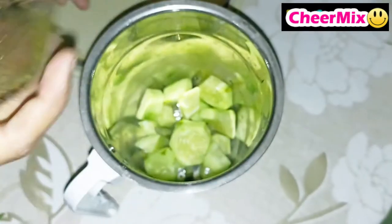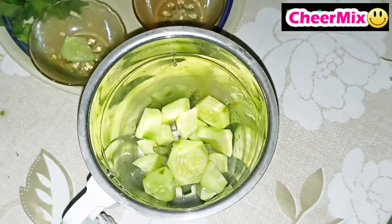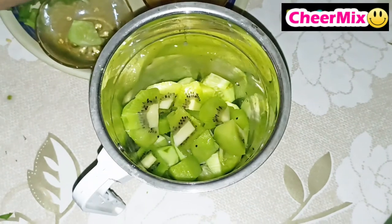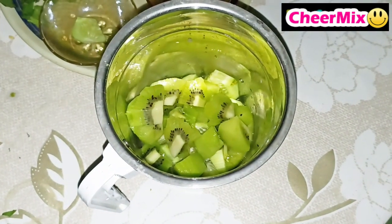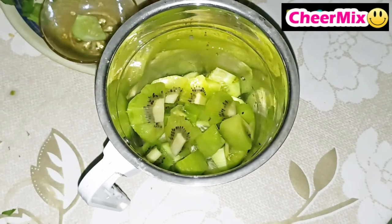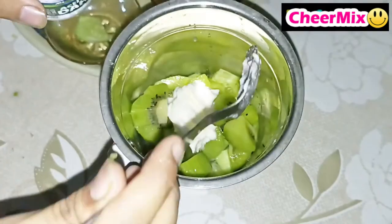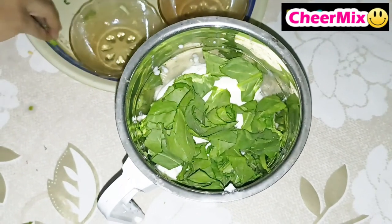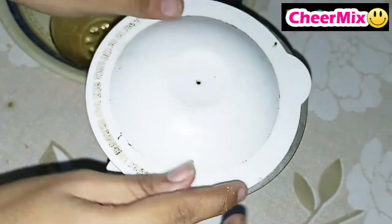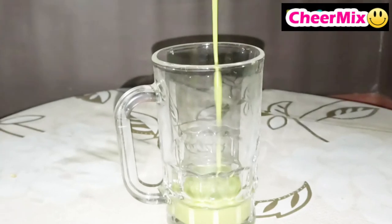Take a grinder, put chopped cucumber pieces in it, then add lemon juice, chopped kiwi, orange juice, a bowl of curd, then add spinach leaves. Now grind it well. It is now ready to be served.